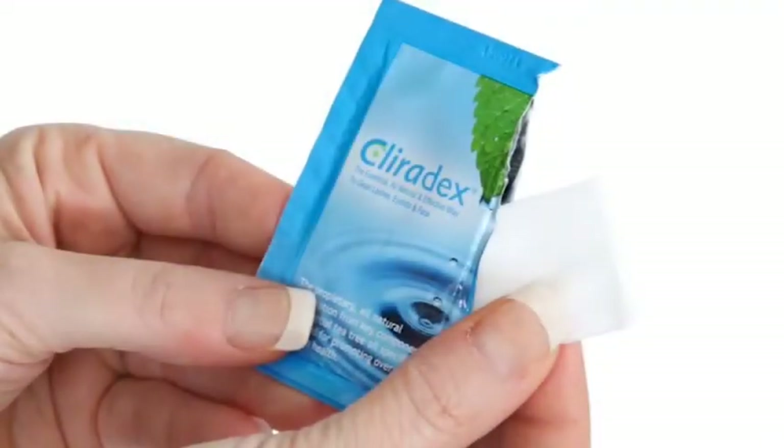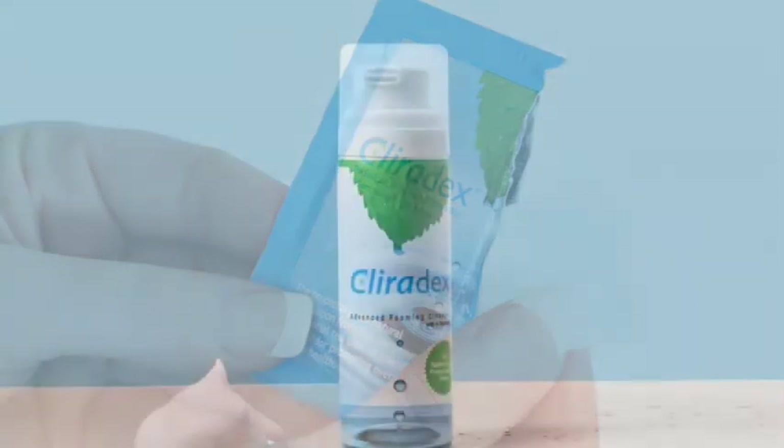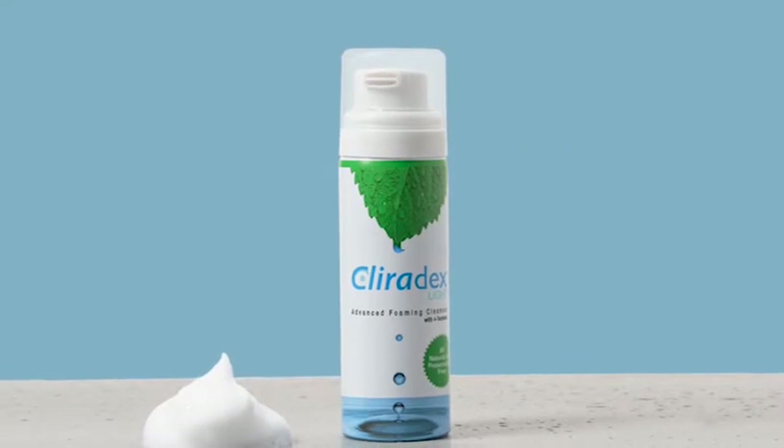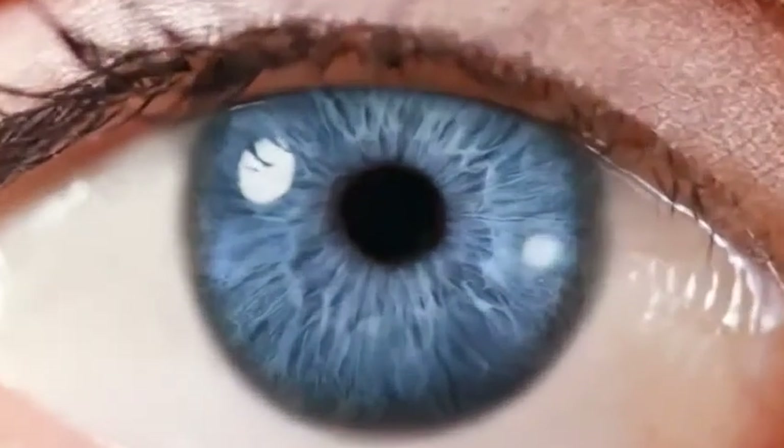Clearadex towelettes are ideal for moderate to severe blepharitis and demodex. Clearadex light advanced foam is perfect for mild blepharitis and daily ocular hygiene.